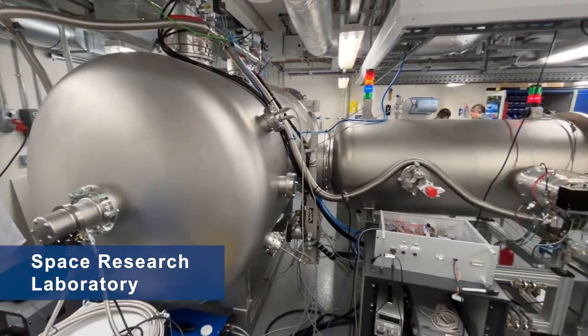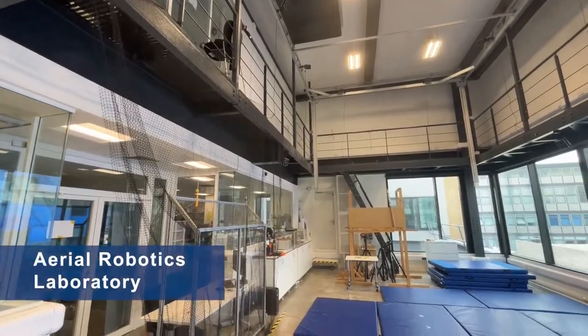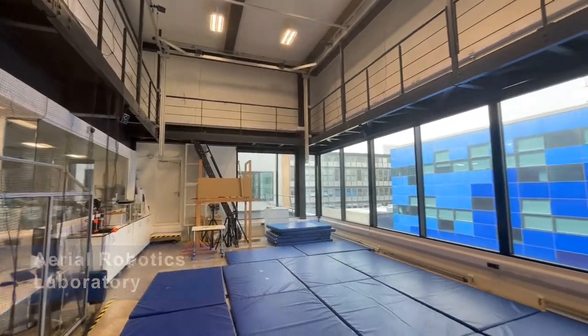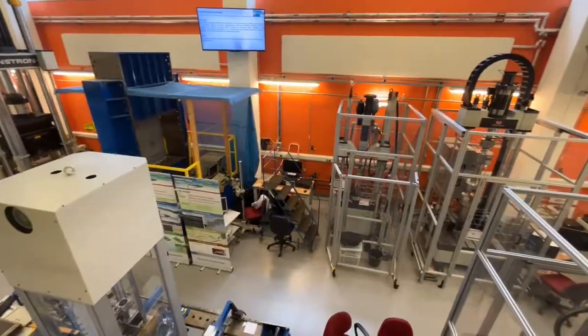In addition to all the rooms we've seen so far, final year undergraduate students, masters, and PhD students have access to a set of cutting-edge research laboratories, such as the aerial robotics lab, the dynamic fracture and forming lab, and the space research laboratory.